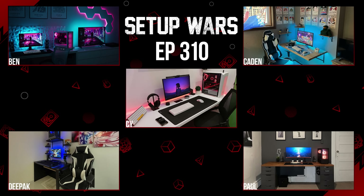As always, let me know which of these setups was your favorite from today's episode. If you're enjoying the new season of Setup Wars, do let me know by tossing a like, and I'll see you guys very soon in the next one.